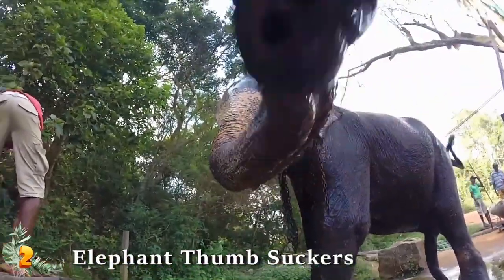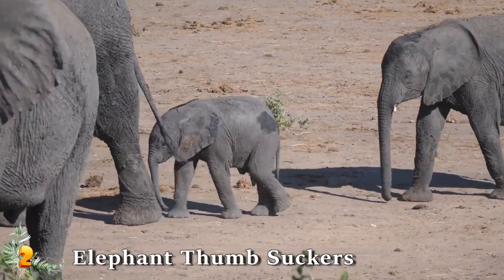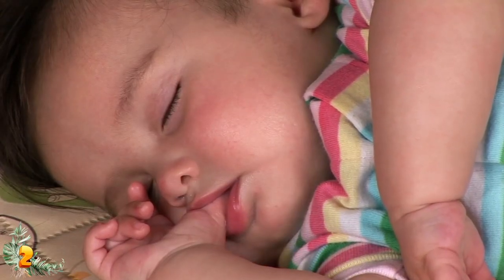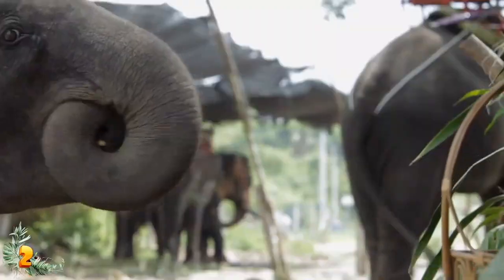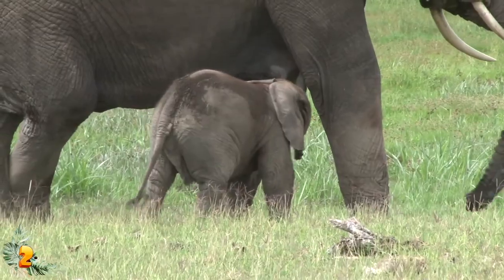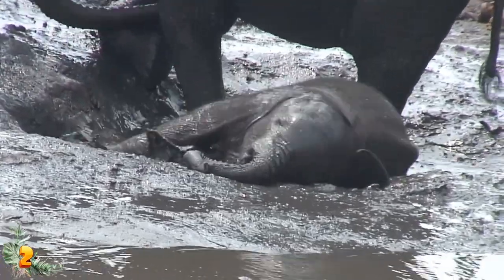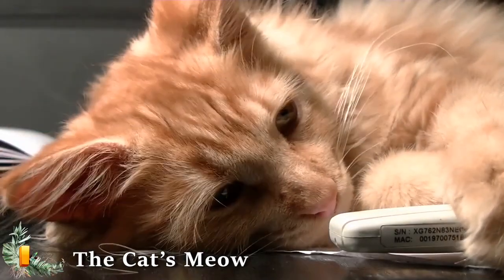Number 2: elephant thumb suckers. Baby elephants are indeed babies — they actually suck on their trunks just like baby humans suck on their thumbs, and they do it for the exact same reason: comfort. Just like human newborns suck on their thumbs for comfort, so too do baby elephants suck on their trunks. What's even stranger is that elephant calves are born with powerful sucking reflexes which allow them to instinctively know what to do when it's time for feeding, and because sucking equals food, sucking also equals comfort. This is why you can often find baby elephants wandering around sucking on their trunks, looking ridiculously cute.